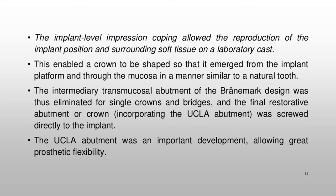The implant level impression coping allowed the reproduction of the implant position and surrounding soft tissue on a laboratory cast. This enabled a crown to be shaped so that it emerged from the implant platform and through the mucosa in a manner similar to a natural tooth. The intermediary transmucosal abutment of the Brånemark design was thus eliminated for single crowns and bridges, and the final restorative abutment or crown, incorporating the UCLA abutment, was screwed directly to the implant. The UCLA abutment was an important development, allowing great prosthetic flexibility.